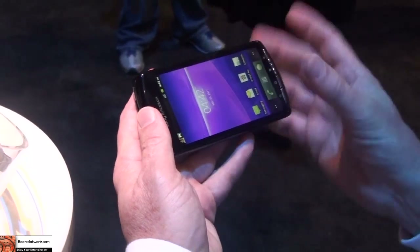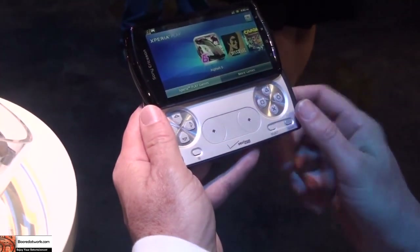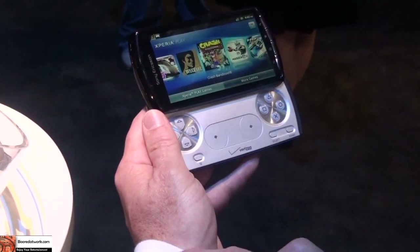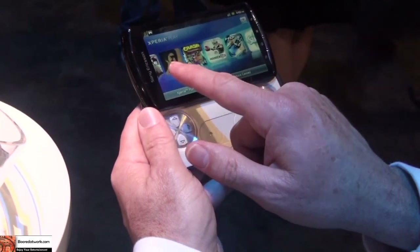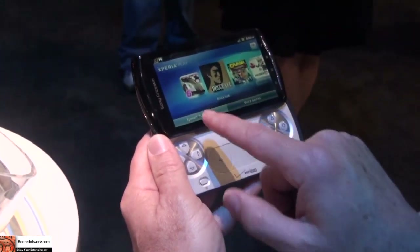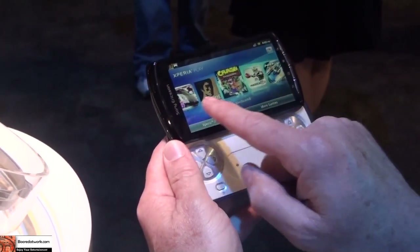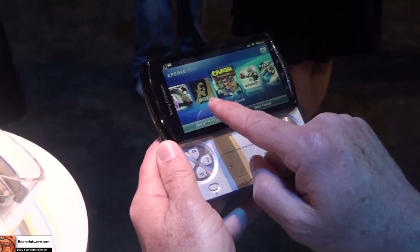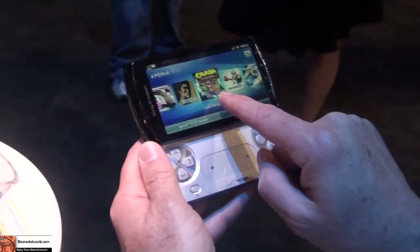While talking about gaming, let me turn the phone into landscape and slide it open. Now we open up the Xperia Play Game Launcher. The tab I have it on right now shows me the games loaded into the device. Preloaded here for the Verizon product, you see Asphalt 6 Adrenaline from Gameloft, Bruce Lee Dragon Warrior from Digital Legends, and Crash Bandicoot — that's a classic Sony title.